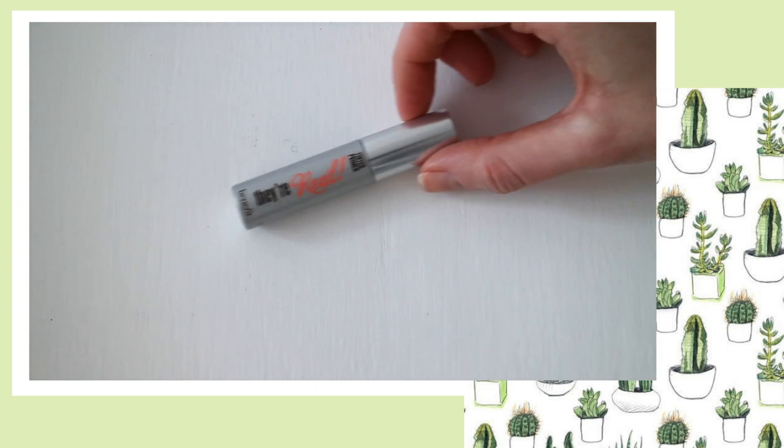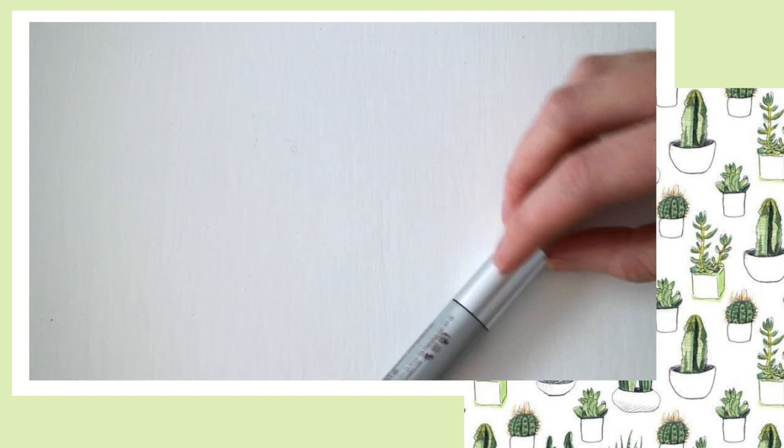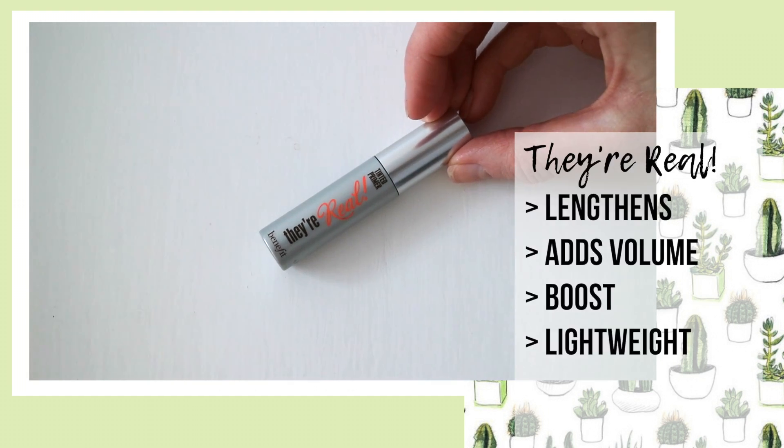A great eyelash primer has to be the Benefit They're Real Tinted Primer. I have quite long eyelashes but they are extremely light, and this product gives my lashes so much more volume and length than with just using mascara. It's a lightweight formula so it doesn't feel heavy on my lashes at all.